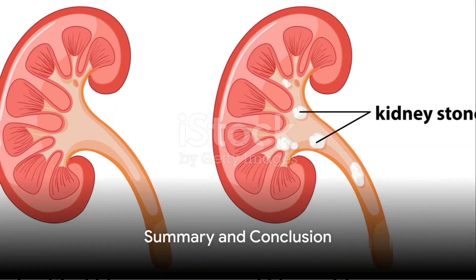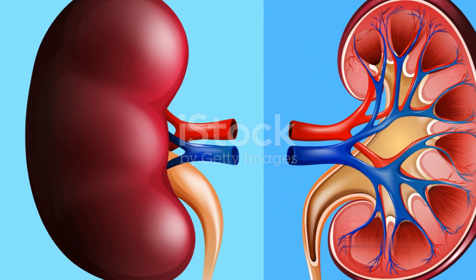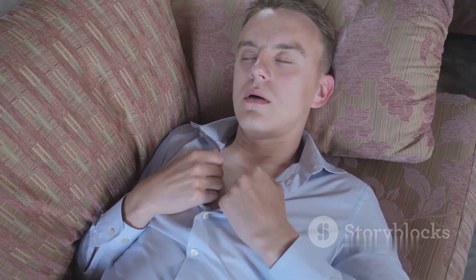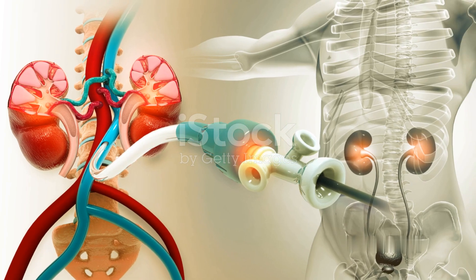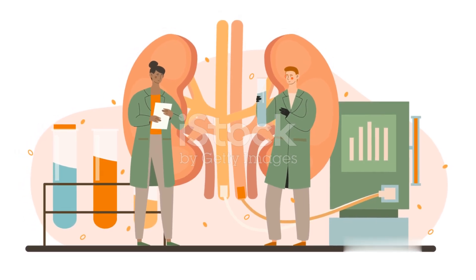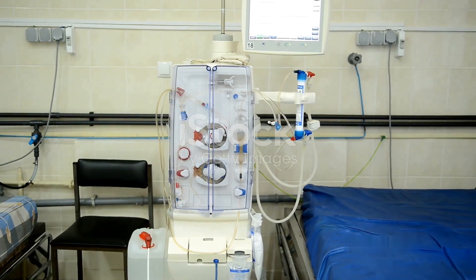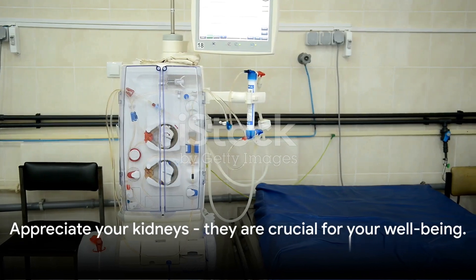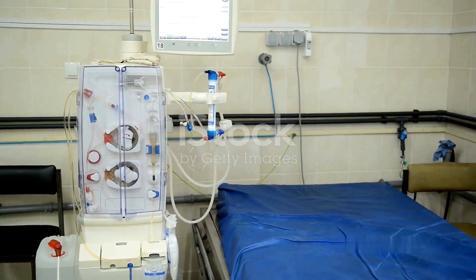In summary, kidney problems can be caused by a variety of factors, including high blood pressure, diabetes, inherited disorders, and certain medications. Symptoms often include fatigue, loss of appetite, swelling, shortness of breath, and increased urination. Treatment typically involves addressing the underlying cause, with more severe cases possibly requiring dialysis or a transplant. Understanding the causes, symptoms, and treatments of kidney problems is a significant step in maintaining our overall health. So next time you give a thought to your health, remember those hard-working kidneys and the vital role they play in keeping you fit and fine.